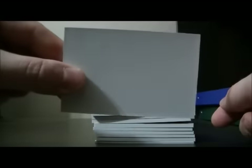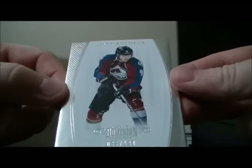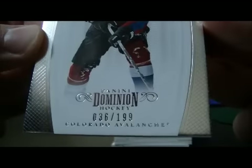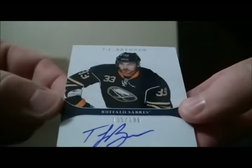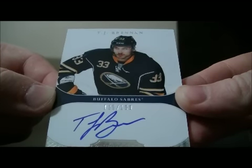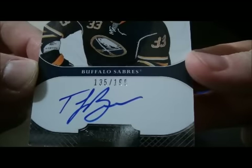Start off with the decoy. First up we have a base card for the Avalanche of Matt Duchesne, 36 out of 199. And we have a nice hit for the Sabres — Auto Rookie of TJ Brennan, 135 out of 199.